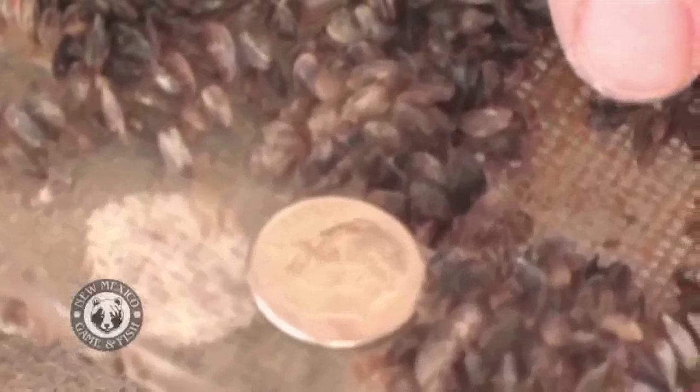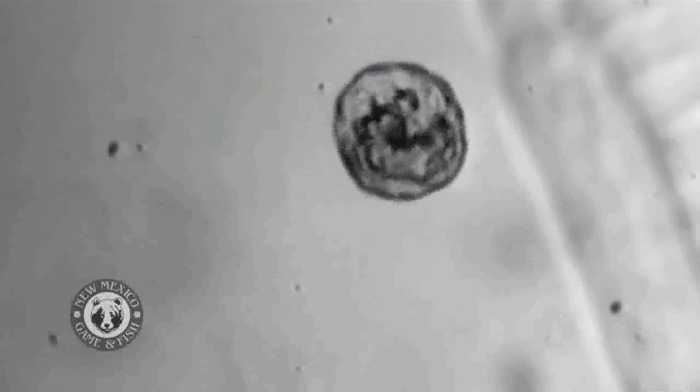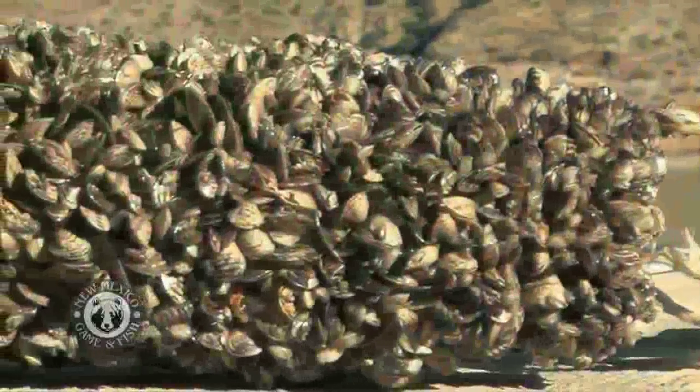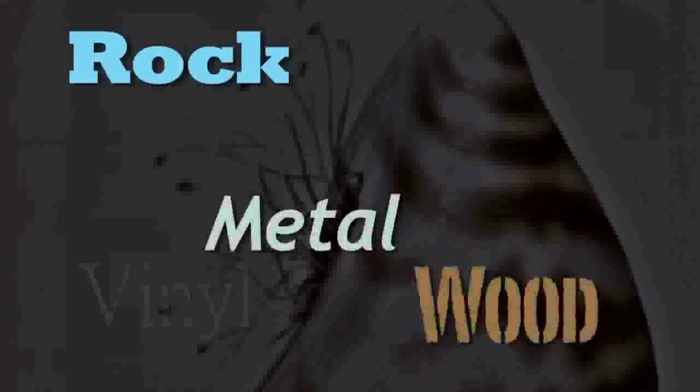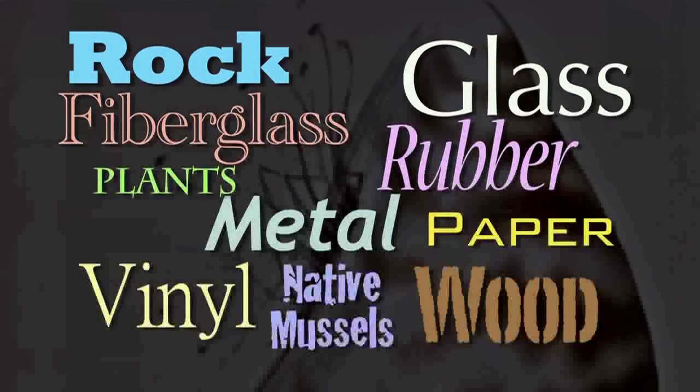This is what zebra and quagga mussels look like — small, maybe the size of your fingernail. The larvae is nearly invisible, and since they're microscopic, they can float freely through screens set up to stop them. Then they attach onto any hard surface: rock, metal, wood, vinyl, glass, rubber, fiberglass, paper, plants, and native mussels.